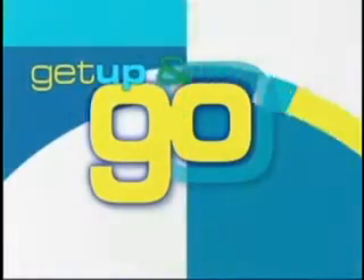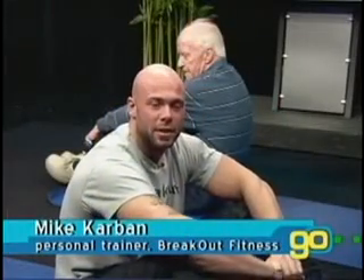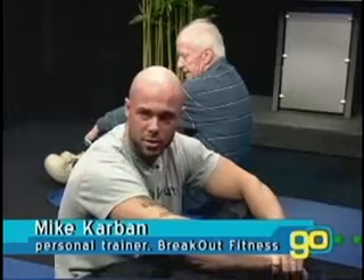It's time to Get Up and Go, an Exercise Minute on Golden Opportunities. Hello, I'm Mike Carver from Breakout Fitness and today we're going to do a butterfly exercise for our chest muscles.